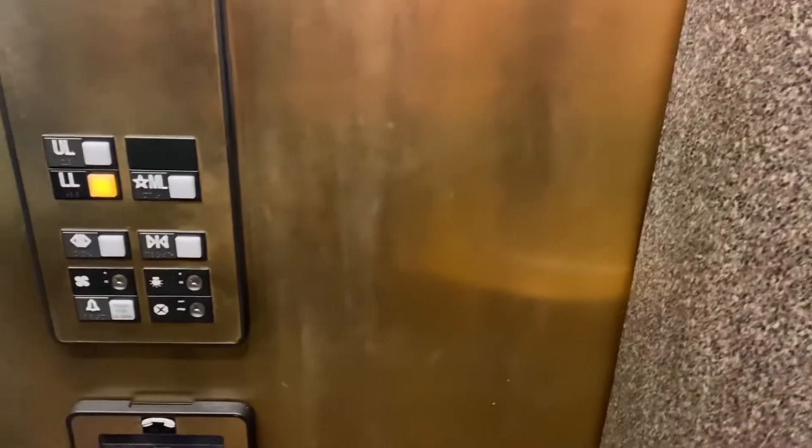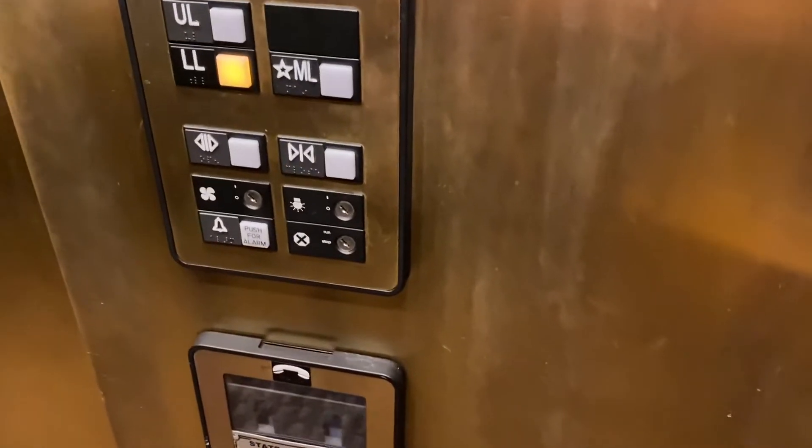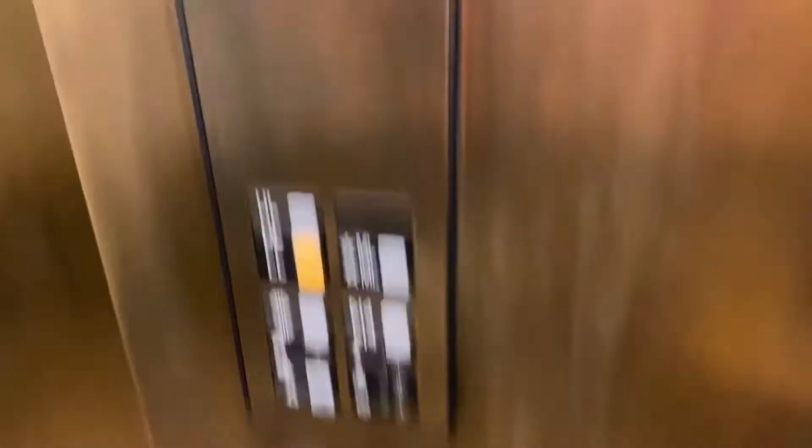Where are we going? North Slava, I guess? Yep. And then we are down. It's a nice elevator. Blood to gold — yeah, it's like brass, basically.